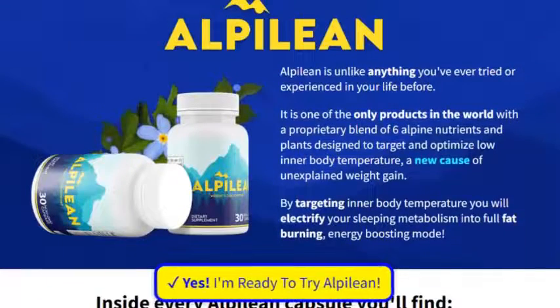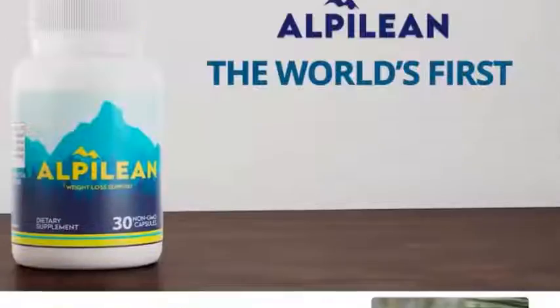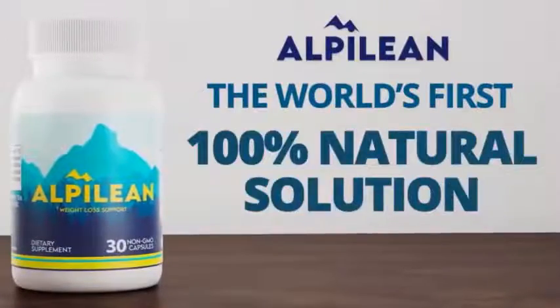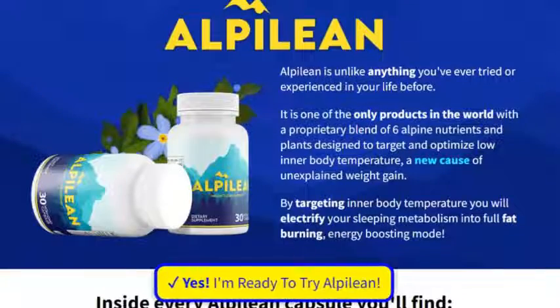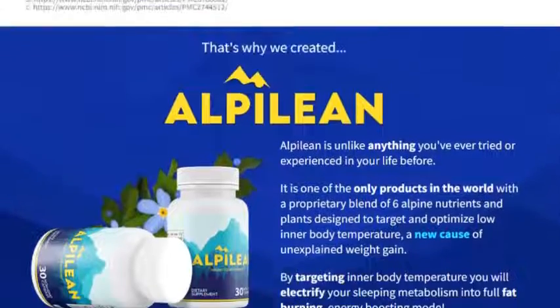Alpilion is an advanced weight loss support formula featuring a blend of 6 science-backed, alpine-sourced ingredients. Each serving of the Alpilion weight loss supplement contains a blend of natural ingredients to increase core body temperature, helping you lose weight.